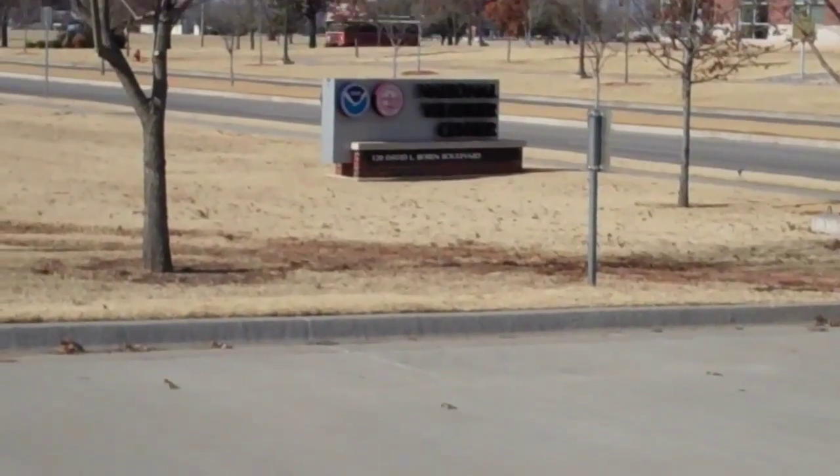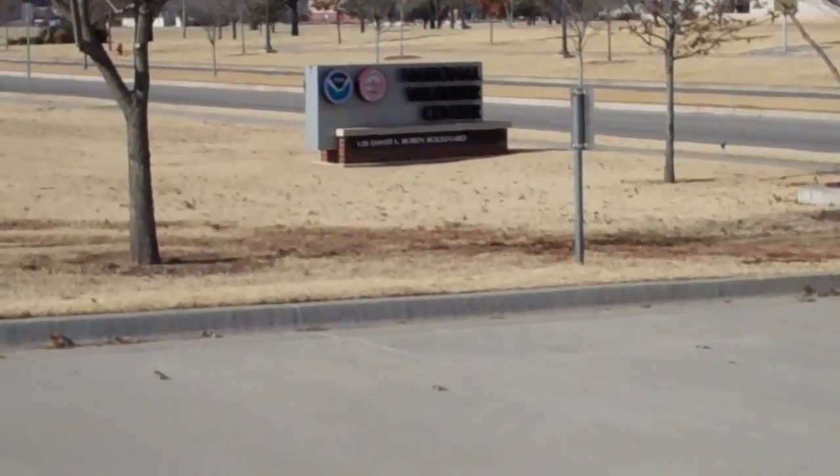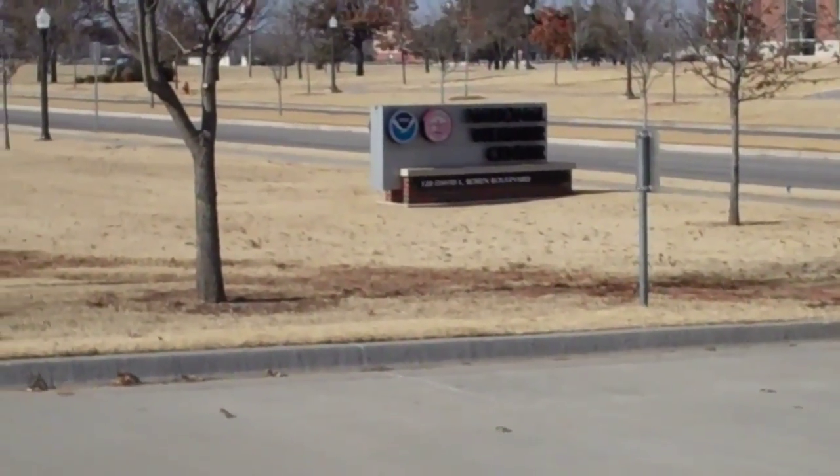This is the Digital Jaywalker, Lawrence, Kansas, visiting Norman, Oklahoma, checking out the National Weather Center at 120 David L. Bourne Boulevard.